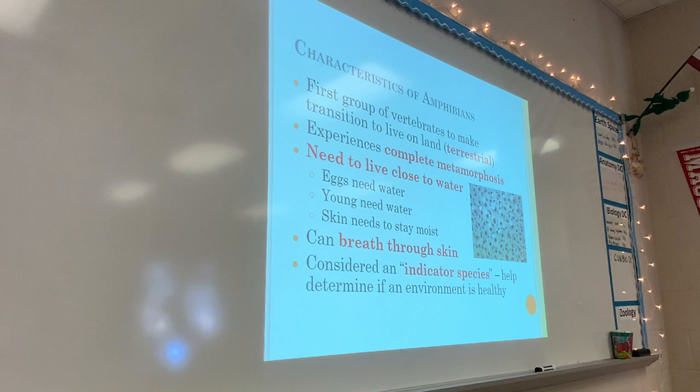So if there are a lot of frogs and toads in the environment, it indicates that the environment is healthy, because they're soaking everything up and thriving.